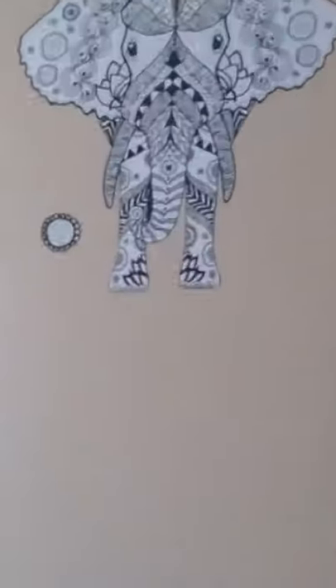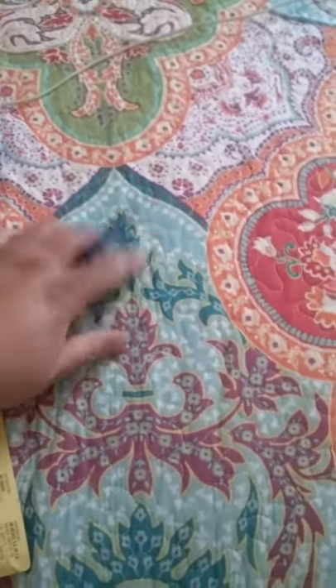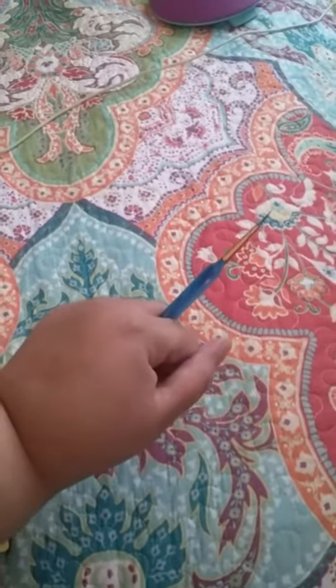I went ahead and lightly sanded this to make it a bit more rough, then swiped different colors on to give it a rustic yet fun look. I did the drawers as well — they're over there drying. I wanted it to sort of match this little fathead I found at Dollar Tree, and also go with the design on my bedspread. I'll show you more once I'm further into the design.